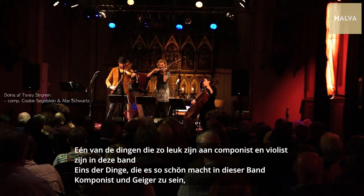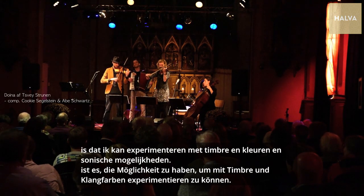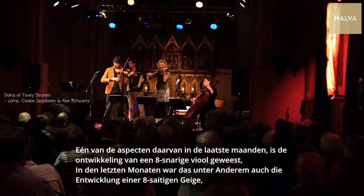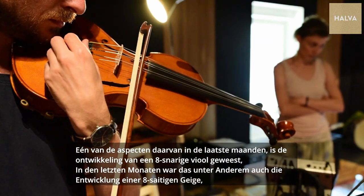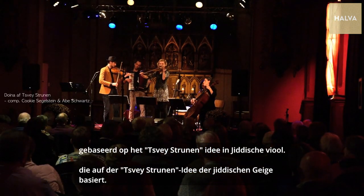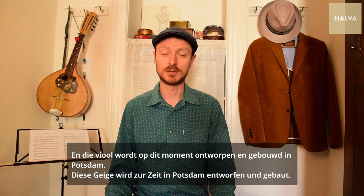One of the things I absolutely love about being a composer and fiddler of this band is that I get to experiment with timbre, sound colors, and sonic possibilities all the time. One of the aspects of that in the last few months has been the development of an 8-string violin based on the Zweigstrunnen idea of the Yiddish fiddle, and that violin is being designed and built right now in Potsdam.